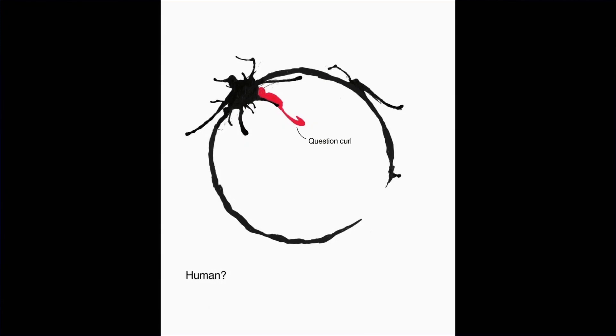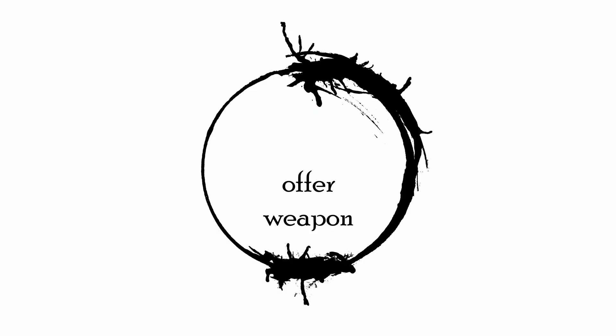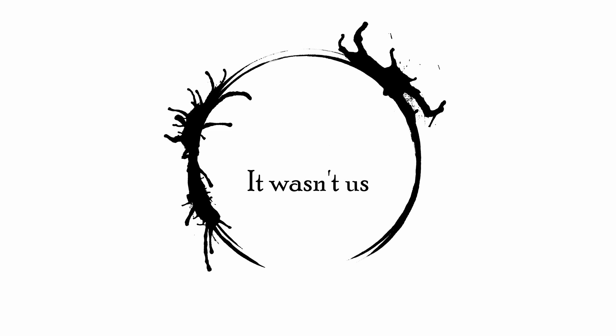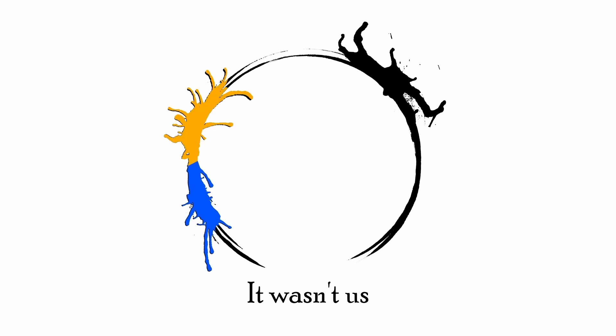I found only two exceptions where I did see some grammatical constructions. First, there is a morpheme to make any logo into a question — and what a coincidence, it looks like a question mark. So if you want to turn the logo 'offer weapon' into a question, you just add this little hook and boom, you've got a question. It makes sense, but I wouldn't say it's super alien or unlike anything to be seen in human language. The only other possible example of grammatical function, which I actually thought was pretty cool: the logo 'It Wasn't Us' has the symbol for Ian and the symbol for Louise overlapping one another to create the meaning 'us.' That's cool, and that's the kind of thing I wanted to see all over the place, but this was the only logo I could find that seemed to do that.